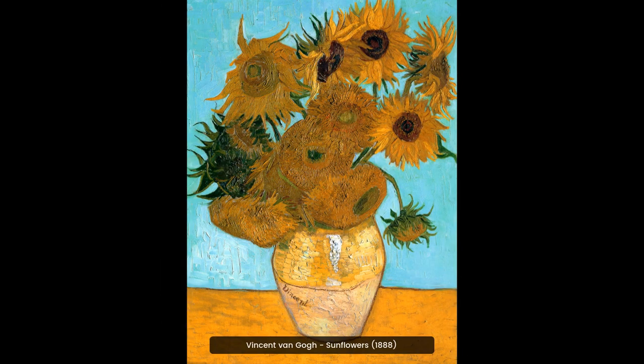Vincent van Gogh's Sunflowers is an iconic painting known for its vibrant colors and bold brushstrokes. It is considered a masterpiece of post-impressionism and is one of the most recognizable works of art in the world.